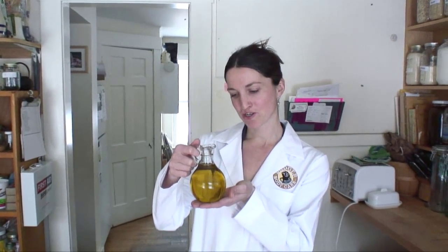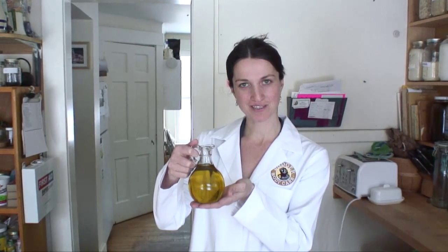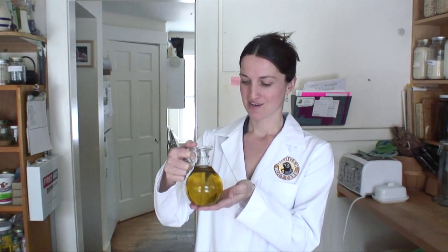Hi, I'm Rebecca, Director of Product Development at Badger. I'm here to show you the organic extra virgin olive oil that we have in all of our products. I'm here in the Badger kitchens because this is also the same oil that we use in all of the organic lunches that we have here every day. And next, I'm headed to Spain to visit the estate where the olives are grown and the olive oil is made.